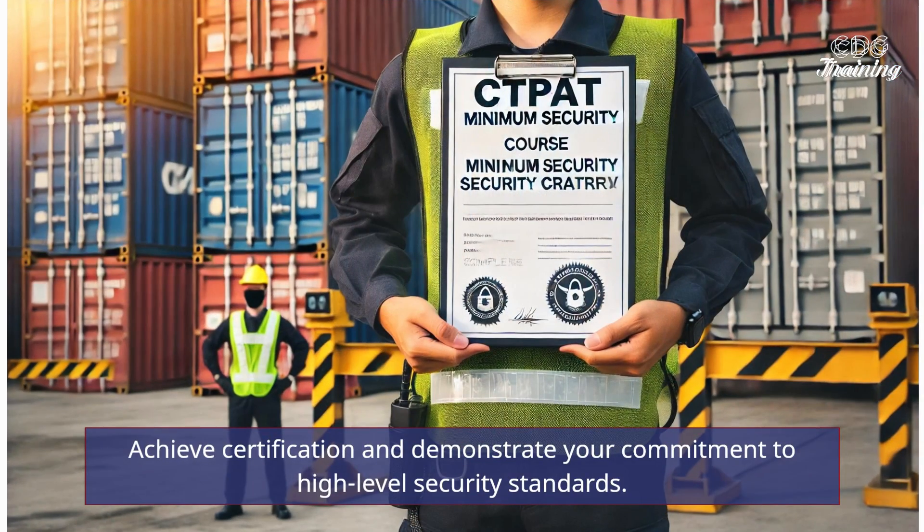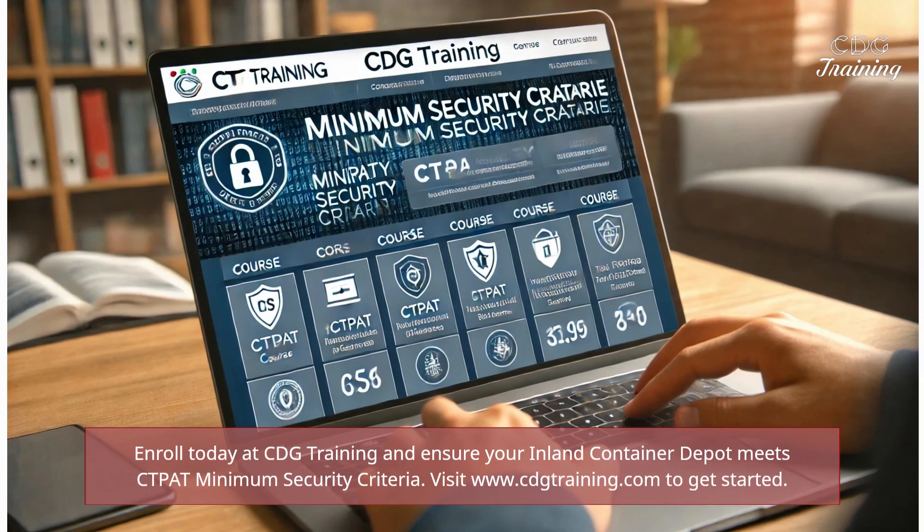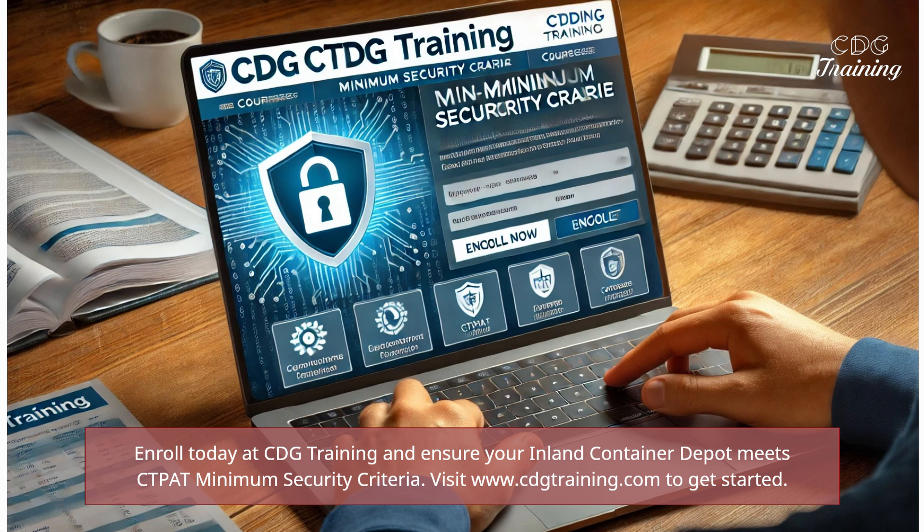Achieve certification and demonstrate your commitment to high-level security standards. Enroll today at CDG Training and ensure your Inland Container Depot meets CTPAT minimum security criteria. Visit www.cdgtraining.com to get started.